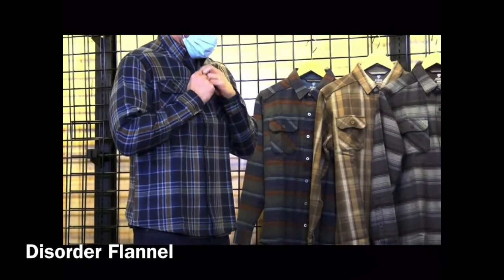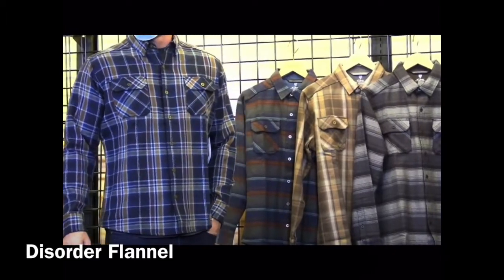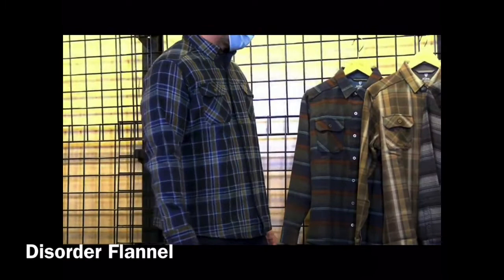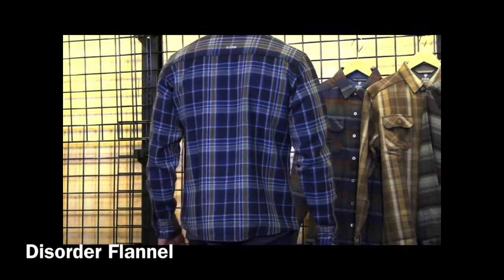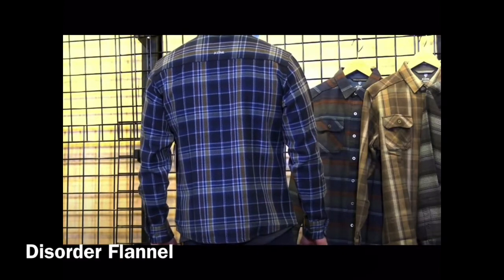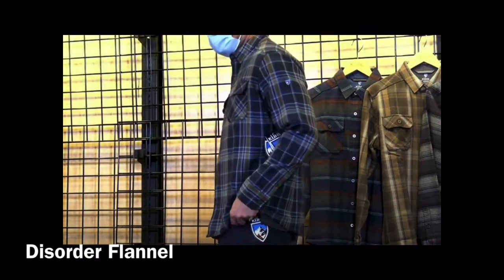Next up is the Discord Flannel — kind of our heavy shirt jacket. It's a cotton-Tencel blend at 343 GSM. He's wearing Mosaic Blue. You also have Bison, Maya Blue, and Phantom in the stripe.